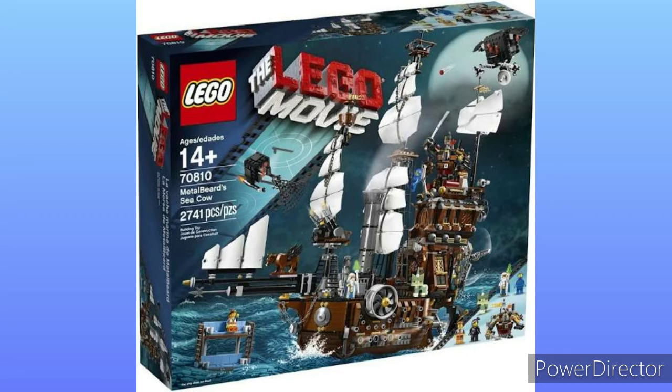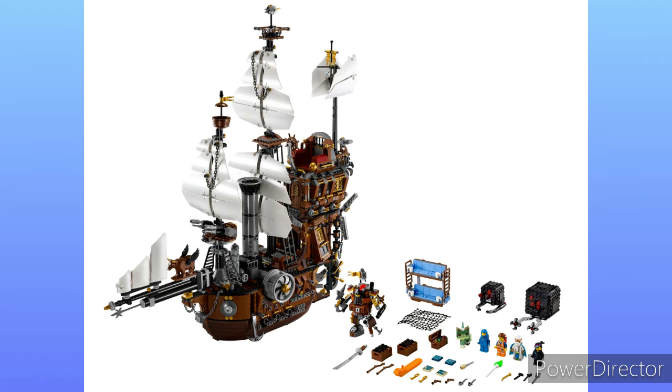Number five: Metal Beard's Sea Cow from the Lego Movie. This pirate ship is just so cool to me for some reason. Also it was the first time that the Double Decker Couch was released in a set. I really love this pirate build — I've always liked pirate ships. I think they did a great job on this design, and it really fits with the other outstanding Lego Movie sets.